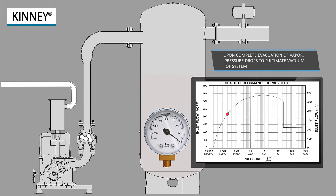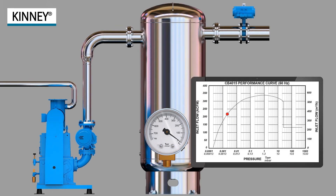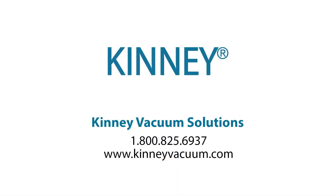To determine the right booster piston solution for your application, locate a Kinney Vacuum representative by calling us at 1-800-825-6937 or visiting us online at kinneyvacuum.com.